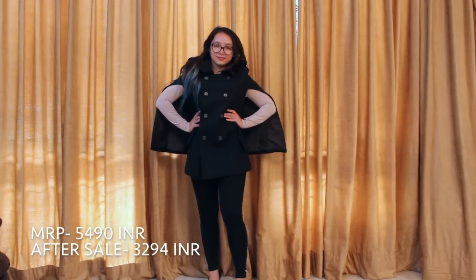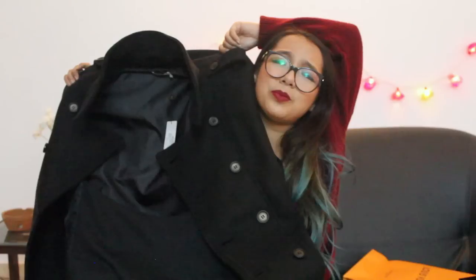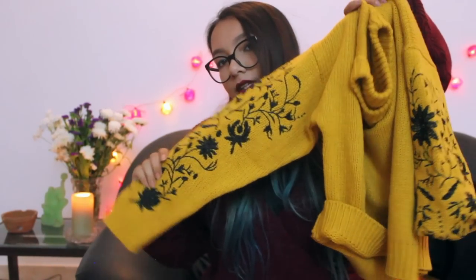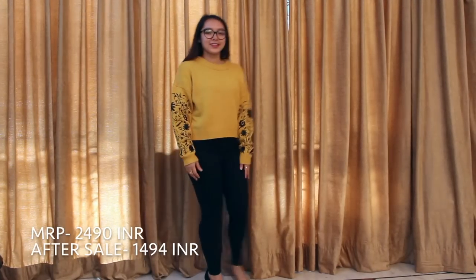I also got more stuff from Cover Story. There's a black jacket — it's a cape style jacket, completely different. When I saw it I thought it would be six or seven thousand, and it is around that price normally, but I got it on sale for around three thousand something. I was super happy! I also got another sweater from Cover Story with beautiful black flowers on yellow material — extremely pretty and warm.